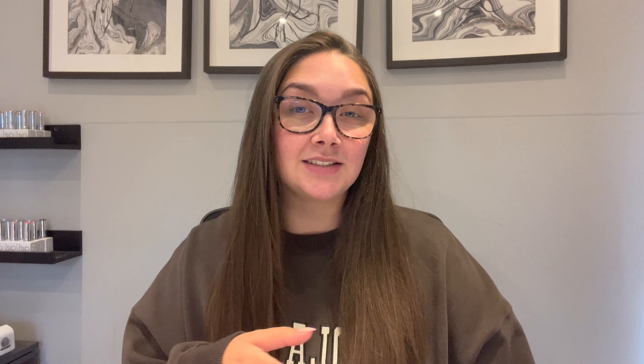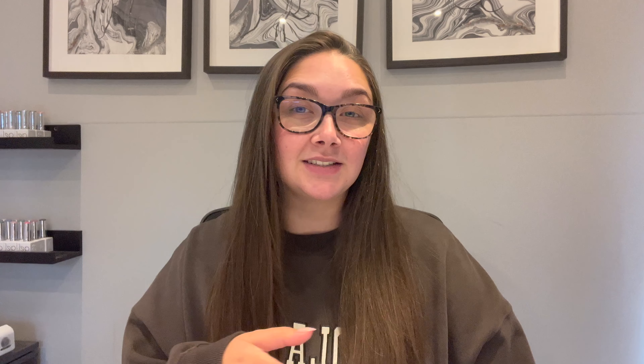I'll go through and show you exactly what I've got, and I'll pop a little screenshot of each product in the top corner. I'll also leave links for everything down below, just in case you want to shop them — because like I say, they are must-haves for nail techs.